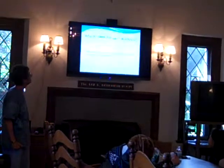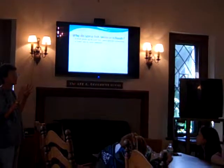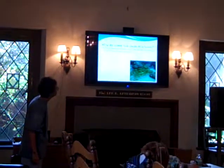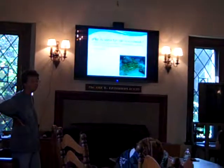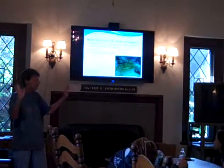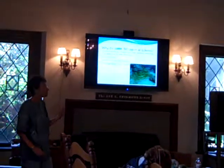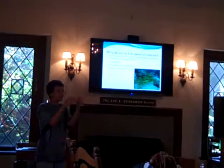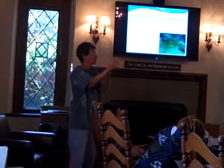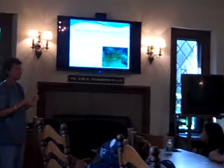Why do some fish swim in schools? First, what is a school? It's not just a group of fish — it's fish of the same species and same size, swimming in the same direction at the same speed. Here's a school of grunts. A fish school has no set leader. Being in a school protects them against predators, especially if you're in the middle. Another advantage is that fish swimming in front move the water in a way that makes it easier for fish behind to swim along, so they actually spend less energy swimming in a school.